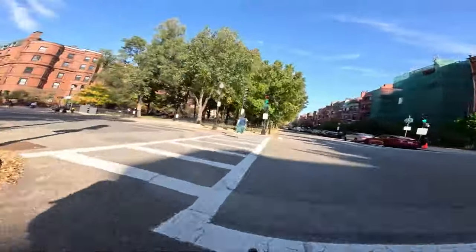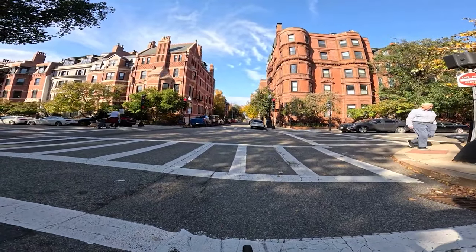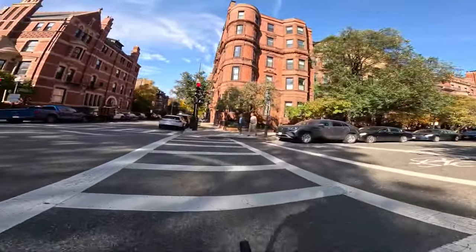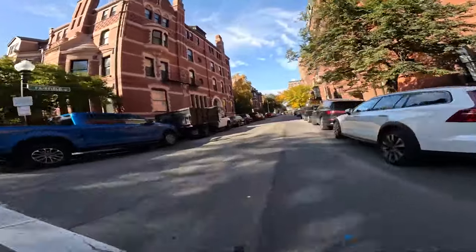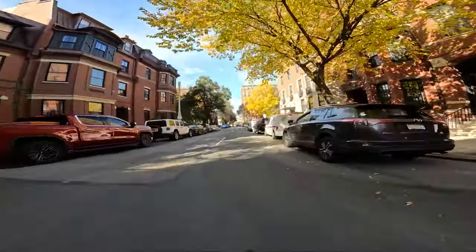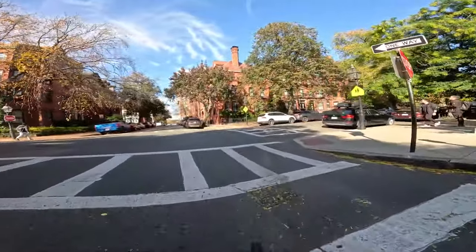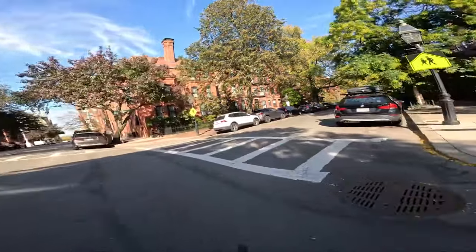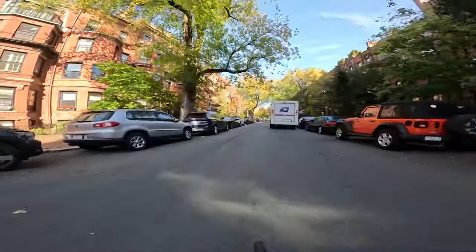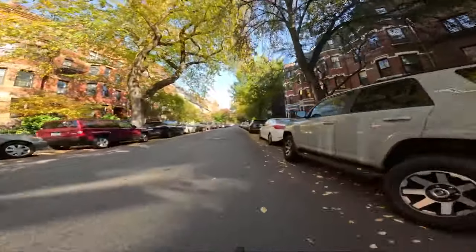We're going to turn and take it through one of the more neighborhood streets. This is Marlboro Street — heavy residential. There's no bike path or lane but it's much more quiet. This is a one-way road. Stay to the right so the cars can get by. Watch the doors — people opening up and pulling out.